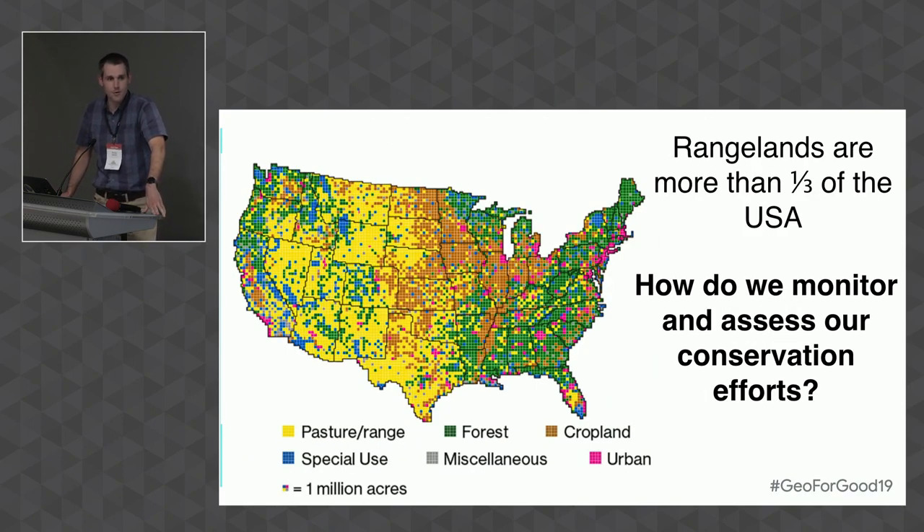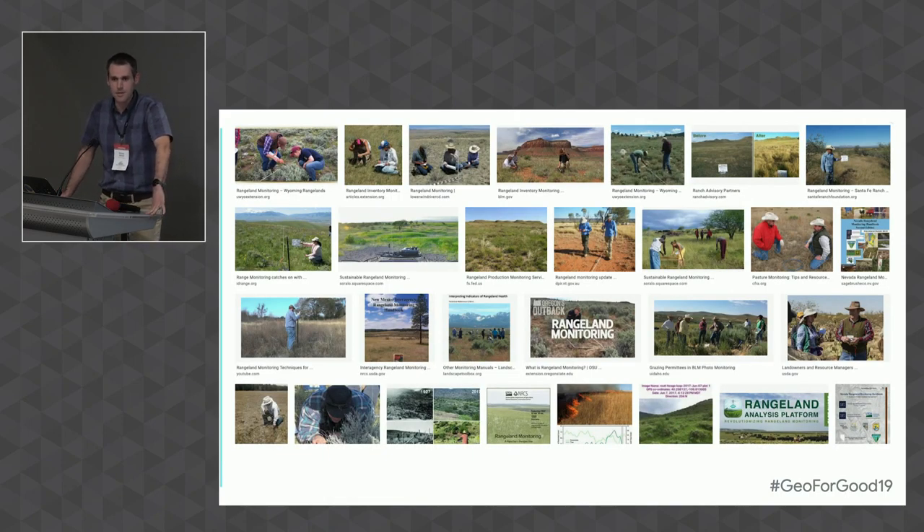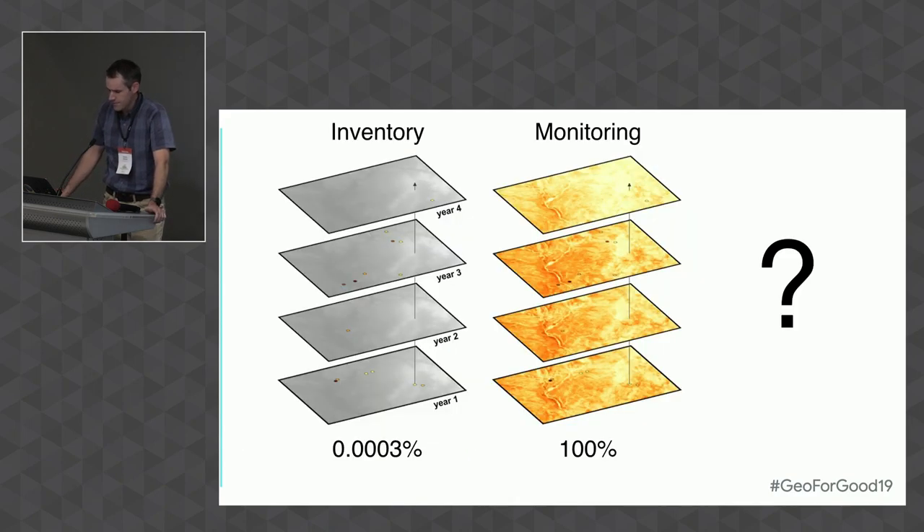I'm a rangeland ecologist, so I focus on rangelands — grazing lands, grasslands, savannas, flyover land, whatever you want to call it. Rangelands make up a very big chunk of this country. How do we monitor and assess conservation efforts across this nation, particularly on rangelands? If you Google rangeland monitoring, you get images of people looking down at their boots. Range people are known for identifying plants and running plots and transects — they do a great job of that. But because of that, they don't know what's happening on the hill right over there, or the next watershed, county, or state. There's a lack of spatial knowledge, even spatial context.